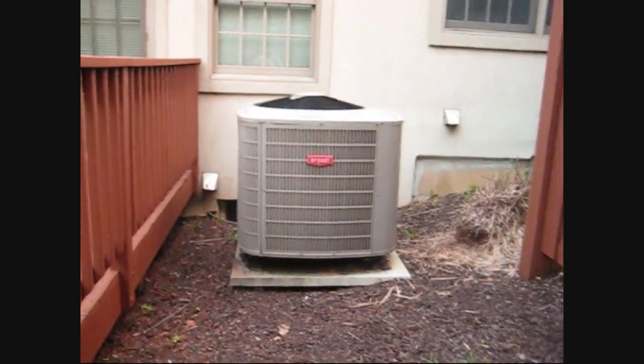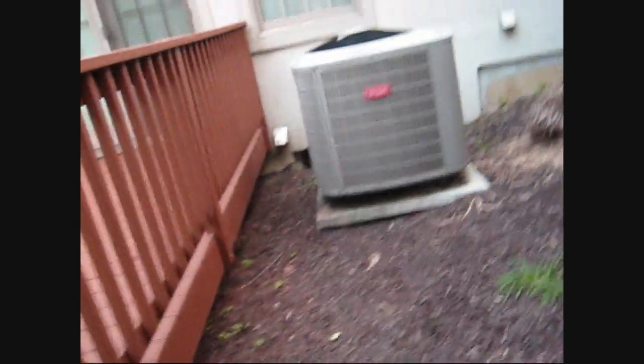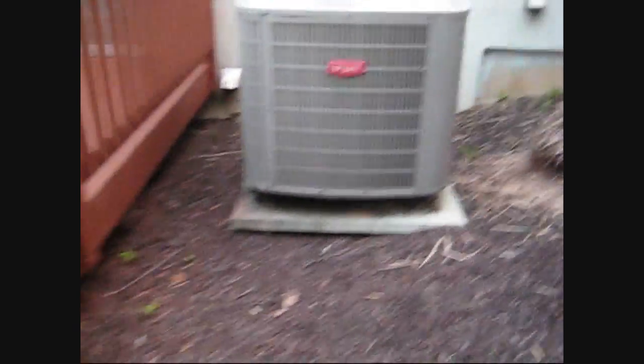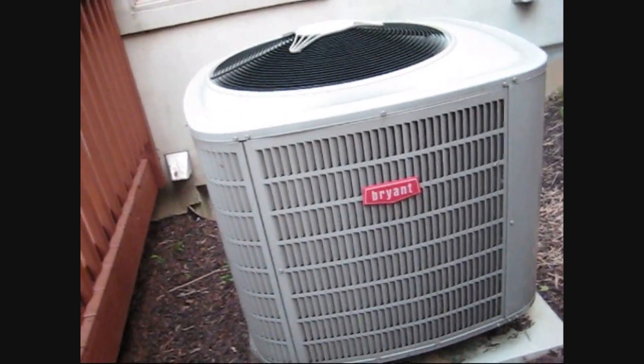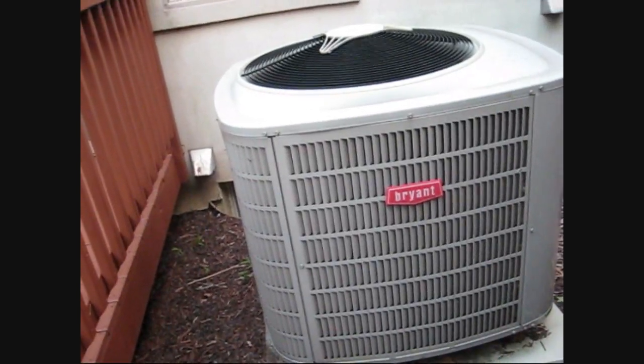That's quieter than my friend's Bryant heat pump, though I think the cooling capacity — the size of the unit — has an effect on that. Yeah, it is approximately 8:21 p.m. on Monday, July 23rd, 2012.